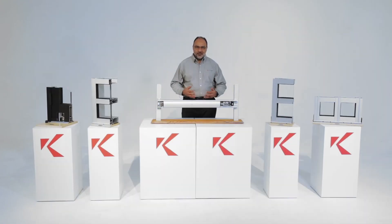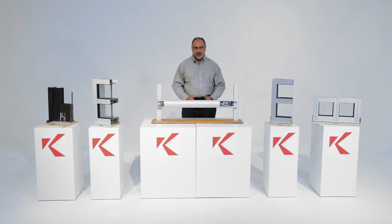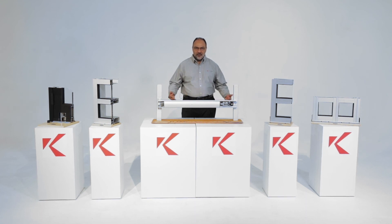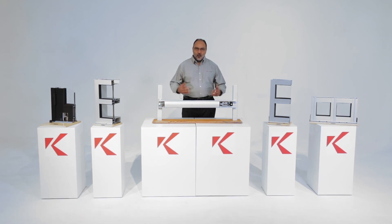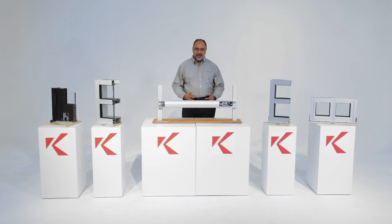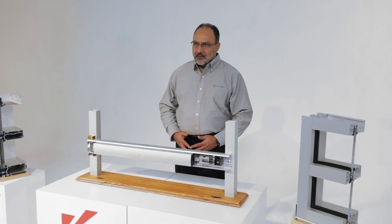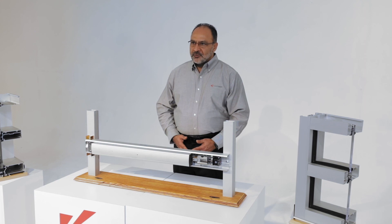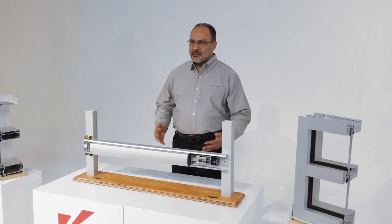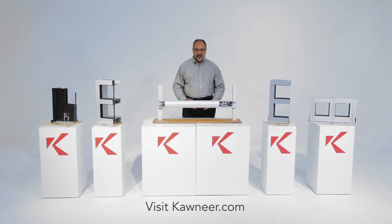These facade solutions presented today represent just a small sample of the way Conair is focused on continuous innovation to meet the ever-evolving challenges of architects, designers, and building owners. We're always listening to your feedback, enhancing our products, and striving to meet the needs of the architectural community. That about wraps up today's discussion. For more information on our products, please visit our website at conair.com. Thanks once again for joining us and have a great day.